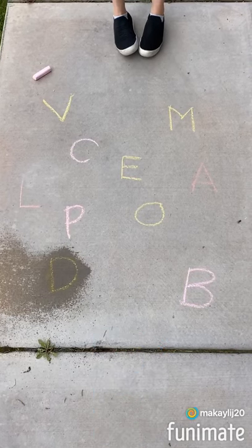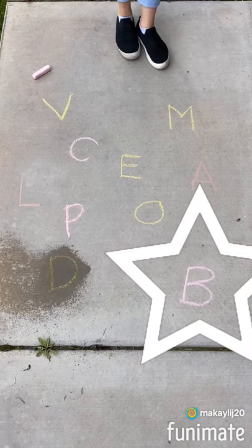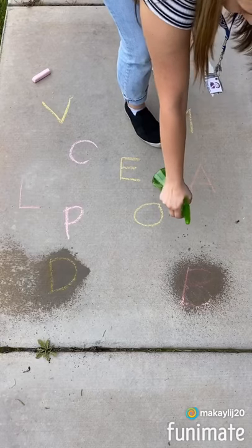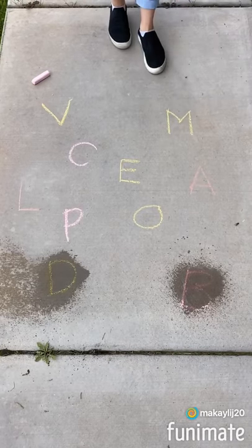Whoa! Did you think it was a B? Did you find it? That's right, there it is! Get it! One more.